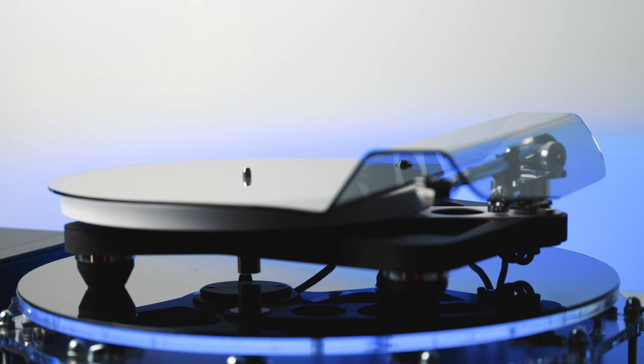Friends, before you is the most technological, unusual, unique turntable in the world. This is the Rega Planar 10.